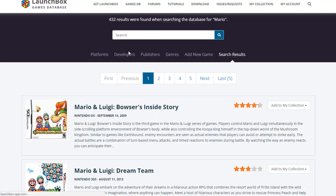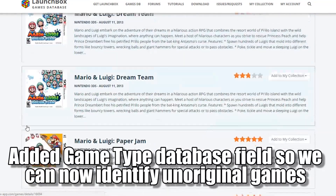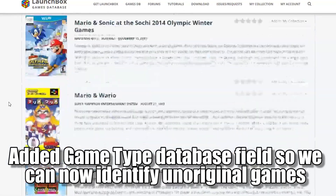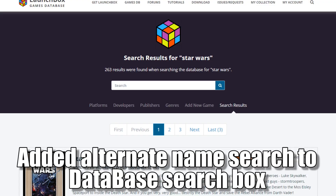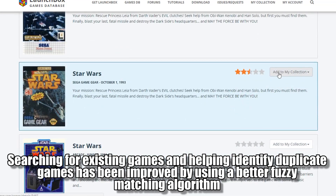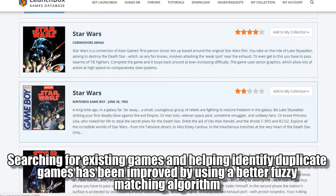And in games database news, this is attributed to Vlan6 — thank you so much Vlan6 for all of this. He has added a game type database field so that we can now identify unoriginal games, as in DLC, ROM hacks, homebrews, and unlicensed games. He also added alternate name search to the database search box, and searching for existing games and identifying duplicate games has been improved by using a better fuzzy matching algorithm.